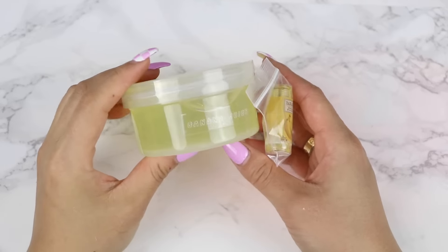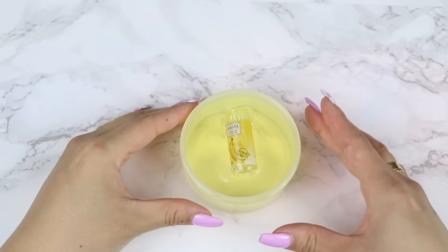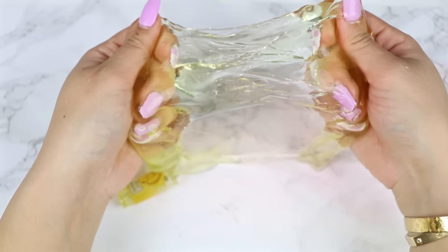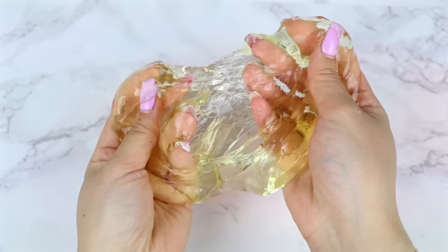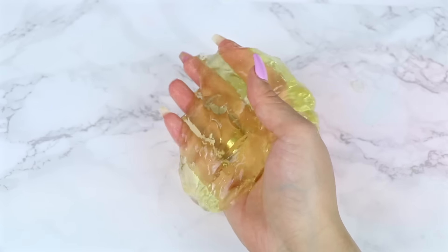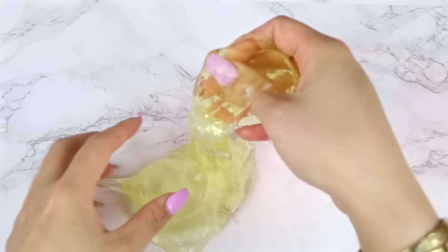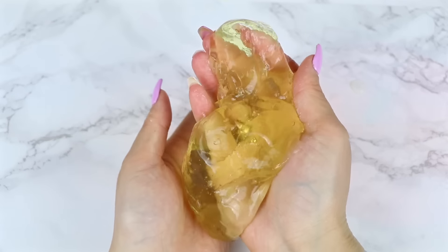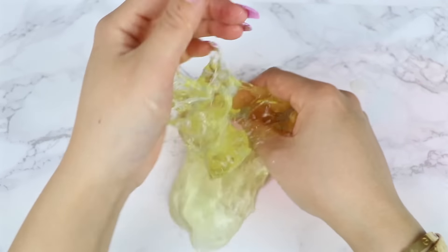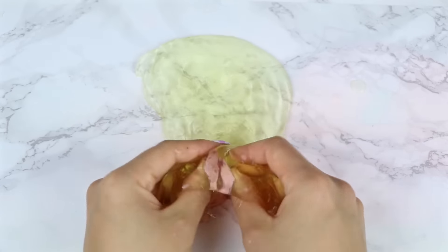Onto the next slime, we have Banana Juice. This is another water slime similar to the previous ones from Putty Egg. It's a clear yellow slime that comes with a cute matching banana juice charm. It's definitely a unique slime to try out — I'd love to hear what you guys think if you've tried their water slimes before, and if you can give me some tips and tricks for how to play with it. I find it satisfying to dip my fingers into the slime and see it jiggle. This one is scented with a fairly strong banana scent that smells so good.